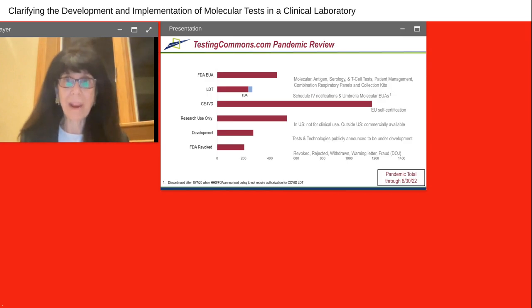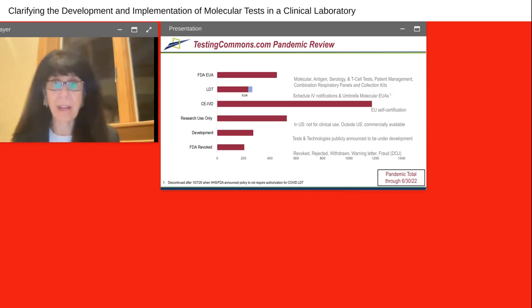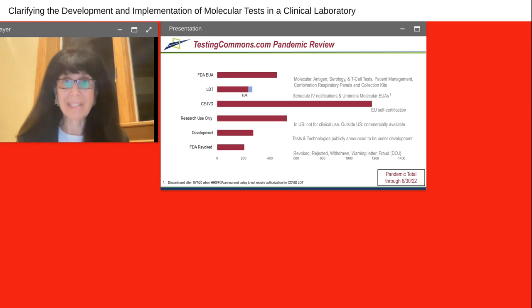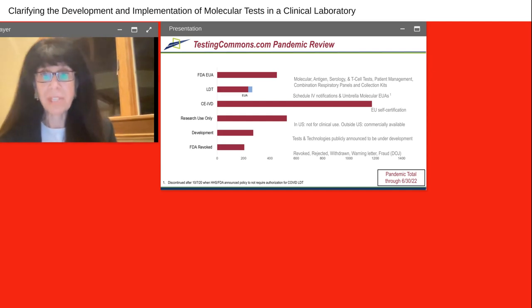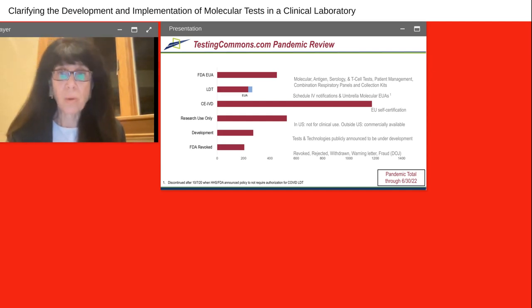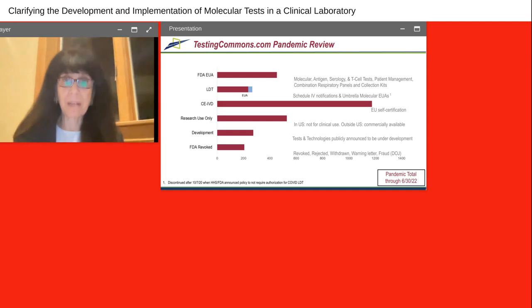What are these tests and how do the numbers stack up? Through a grant from the Rockefeller Foundation as part of testingcommons.com, you can look at the vast majority of tests available not just in the U.S. but around the world. You'll see over 400 FDA EUAs, LDTs that had started at the beginning of the pandemic, EU self-certification of CE IVDs, well more than a thousand RUO tests in the U.S. — tests not for clinical use — and tests in development with new technologies. And very interesting: tests that got authorizations but then were revoked. So it's very important to emphasize that for our customers.